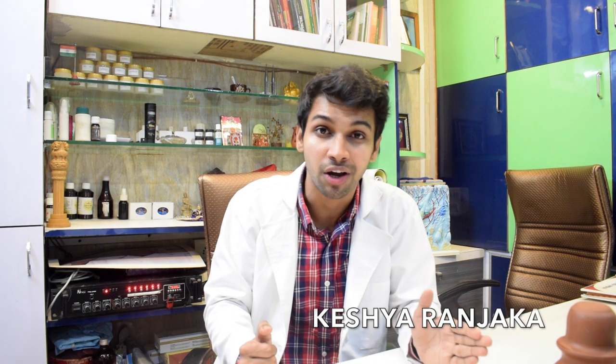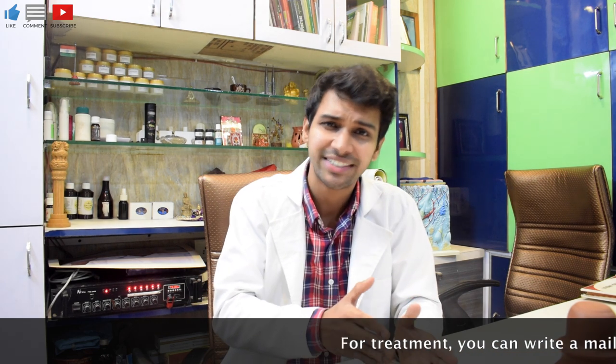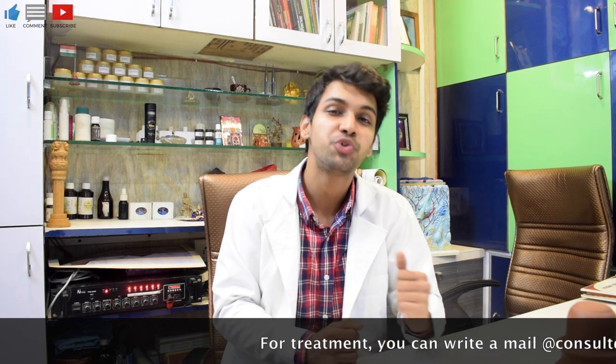Bringraj is deepan — it helps in stimulating the digestive fire. It is ruchi vardak, acting as an appetizer. It is netrahitakar, good for eyes. It is keshiya ranjak, good for hair. For various conditions like scalp itching, pruritus which is intense itching, urticaria, piles, asthma, and chronic wounds, bringraj is extremely beneficial.